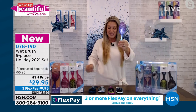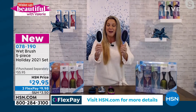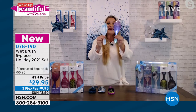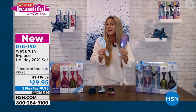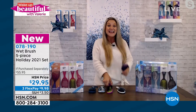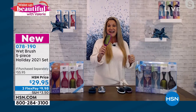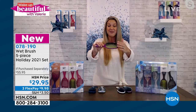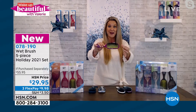You're getting two of those original detanglers that put us on the map and made us the number one brush in over 70 countries around the world. These are exclusive prints, exclusive limited editions — some you may not even be able to find in regular retail stores. In addition, that shine brush, if you haven't experienced it yet — it not only contains the Intelliflex bristle, but it also contains the boar hair bristle.